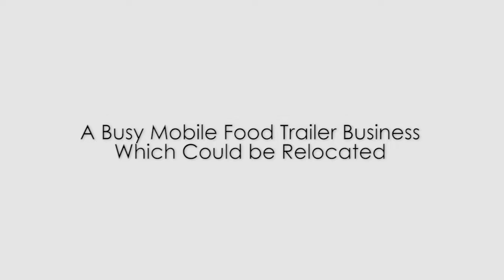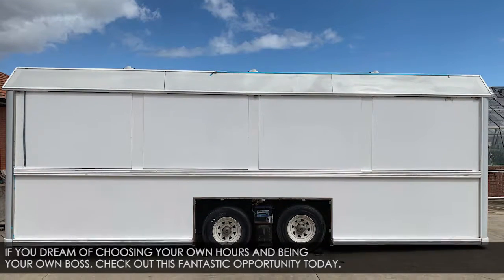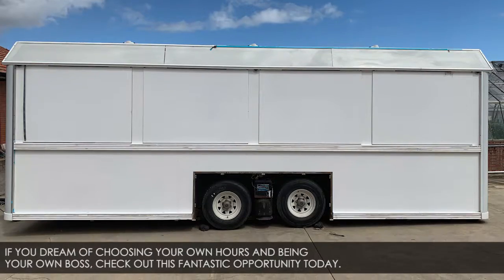Introducing a busy mobile food trailer business which could be relocated. If you dream of choosing your own hours and being your own boss, check out this fantastic opportunity today.